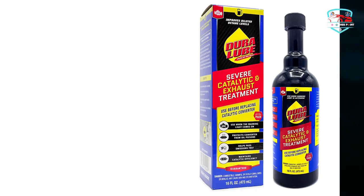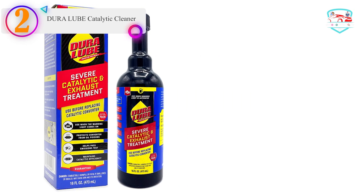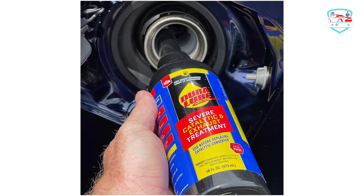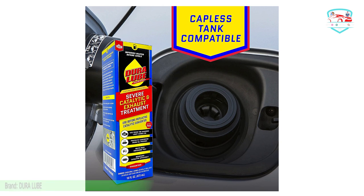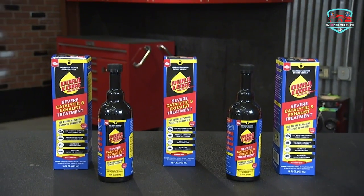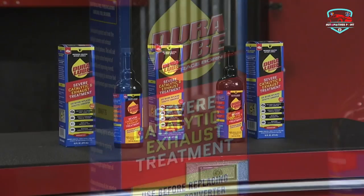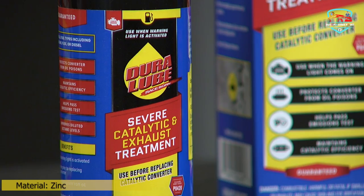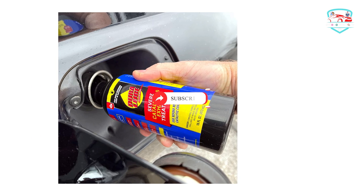Number 2 on our list is the DuraLube Catalytic Cleaner. If you are looking for a mid-range yet effective cleaner, DuraLube is a great choice. It helps to keep your catalytic converter safe from oil poisons, including residues and soot that accumulate on the cat and increase emissions. The DuraLube Severe Catalytic Cleaner also reduces the retention of zinc and phosphorus at the catalyst inlet, as these residues lead to blockage and lower converter performance.